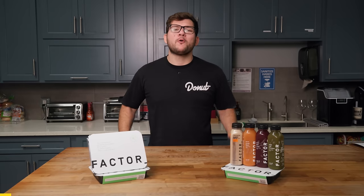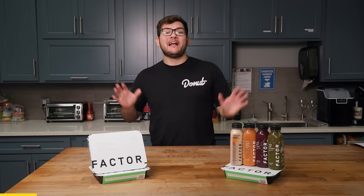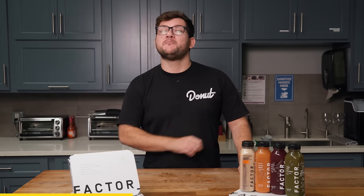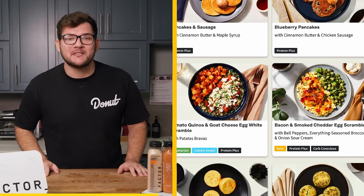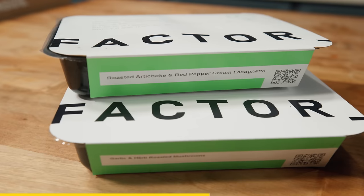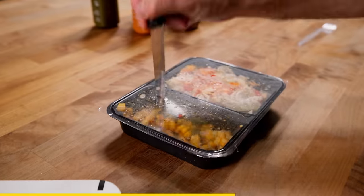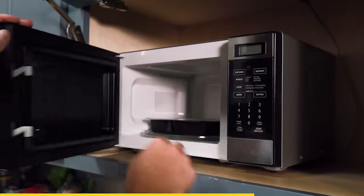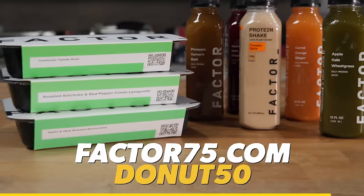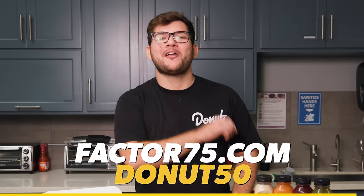Whether you're working on a project car or gearing up for a hectic holiday season, your time is valuable. And that's why today's sponsor, Factor, offers you fresh, never-frozen, high-quality meals that are ready in just two minutes. Forget about the shopping, the chopping, the prepping and cleaning. Factor simplifies nutrition with regularly updated menus, boasting over 27 ready-to-eat meals and 33 add-on options. There's something for everybody — keto, calorie smart, chef's picks, vegan and vegetarian. Save time this November and enjoy delicious meals with Factor. Click the link below or visit Factor75.com and use code DONUT50 to get 50% off your first Factor box.